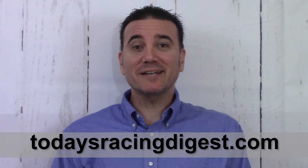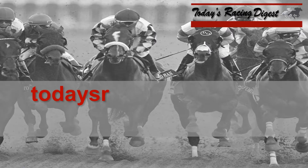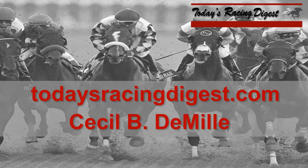This is Jared Horak for todaysracingdigest.com and I'm back for my second video for Sunday, November 25th, 2018. We did the third race from Del Mar and the Native Diver in the last video. We're going to do the sixth race from Del Mar, the Grade 3 Cecil B. DeMille, one mile on the turf course.